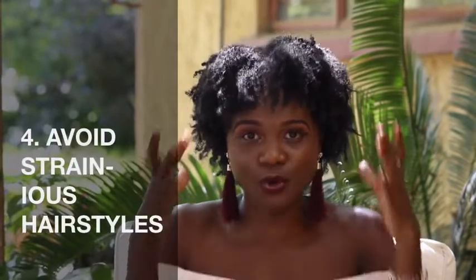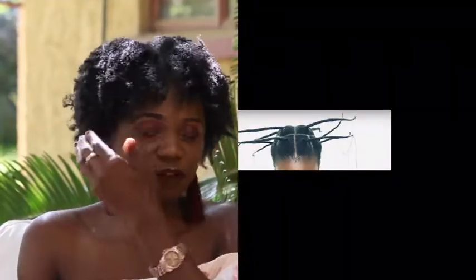Tip number four: avoid hairstyles that cause stress to your hair. I'm currently battling hairline problems because in high school I used to braid with a lot of tension, which stripped my natural hairline. Growing a hairline back is very difficult. When you go to the hairdresser, feel free to tell her to leave your hairline alone. You can gel or brush your edges — you don't have to lay them down tightly.